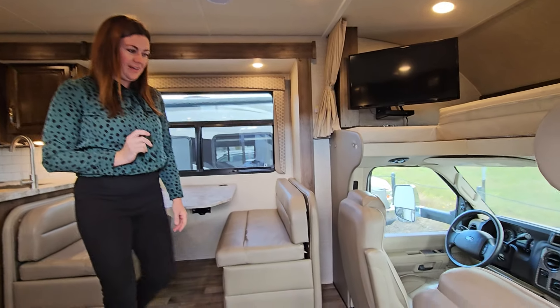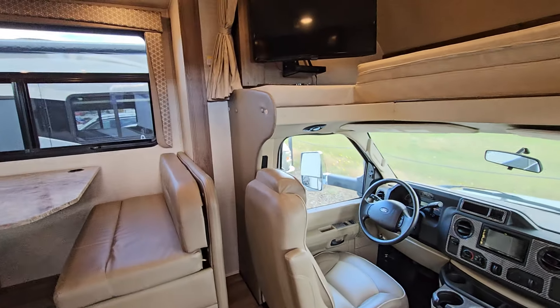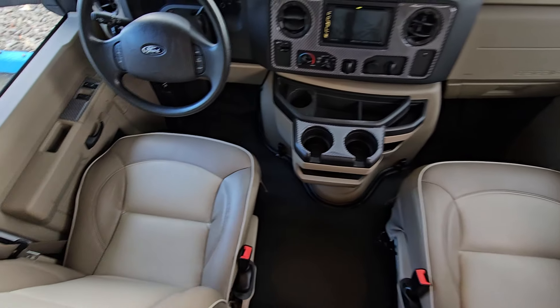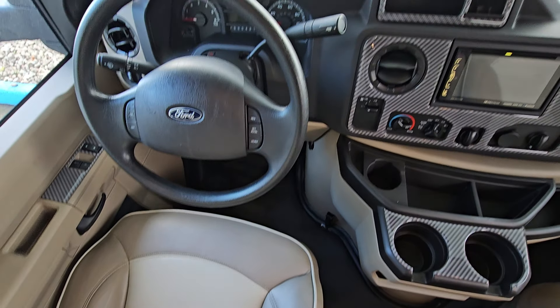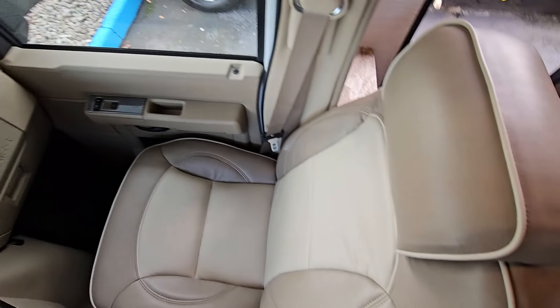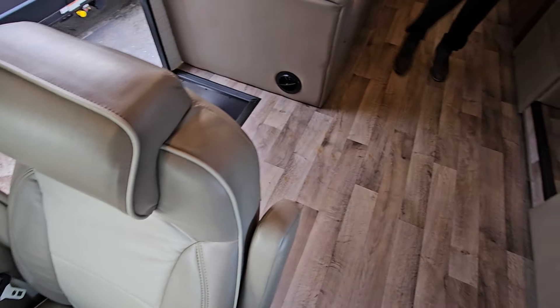Welcome inside the 2020 Jayco Greyhawk 27U. This is a coach built for families. Jayco's been doing this a long time and they are probably one of the best when it comes to Class C motor homes. You've got sleeping above the cab.